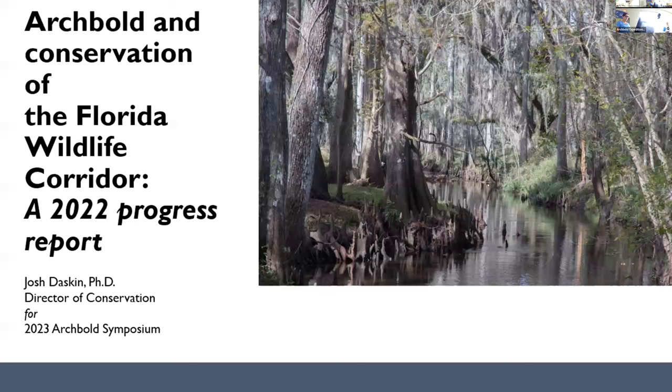Our next speaker is online — Josh Daskin, Director of Conservation at Archibald. I'm going to spend 10 or 15 minutes giving you an update on our contributions to a really ambitious conservation project operating statewide: the Florida Wildlife Corridor. Although our conservation program works both internally at Archibald, many of you will have heard about our burgeoning conservation strategy on how we get our science directly to conservation implementation. This is one of our more external approaches to conservation implementation.